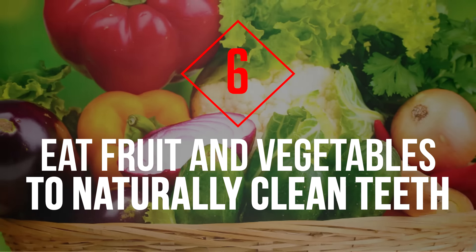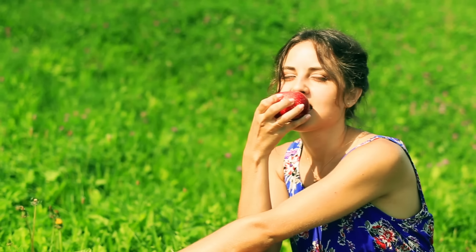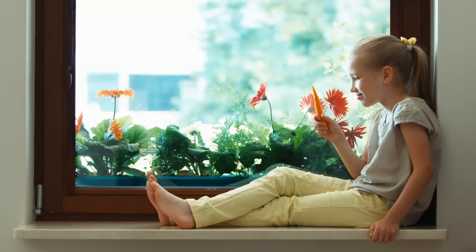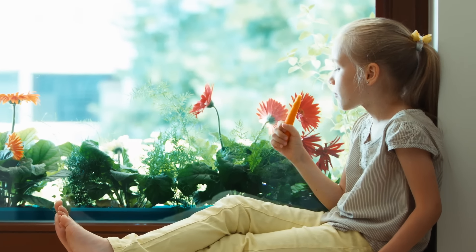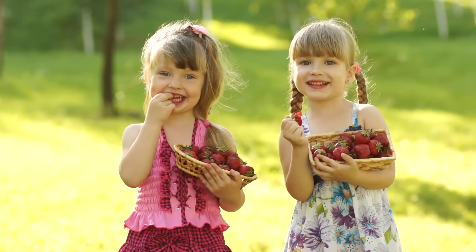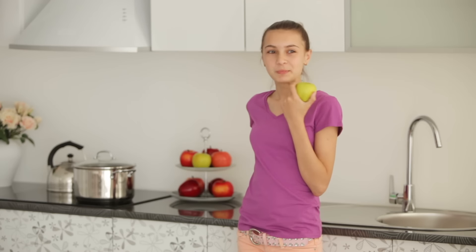Tip 6: Eat Fruits and Vegetables to Naturally Clean Teeth. A useful tip to keep your teeth clean when you're out of the house and don't have the opportunity to brush is to eat more fruits and vegetables, such as celery and apples. Raw fruits and vegetables are filled with fiber, a natural abrasive that gently removes plaque. Rinse with water to help remove any stray bacteria, and brush and floss your teeth once you get home.